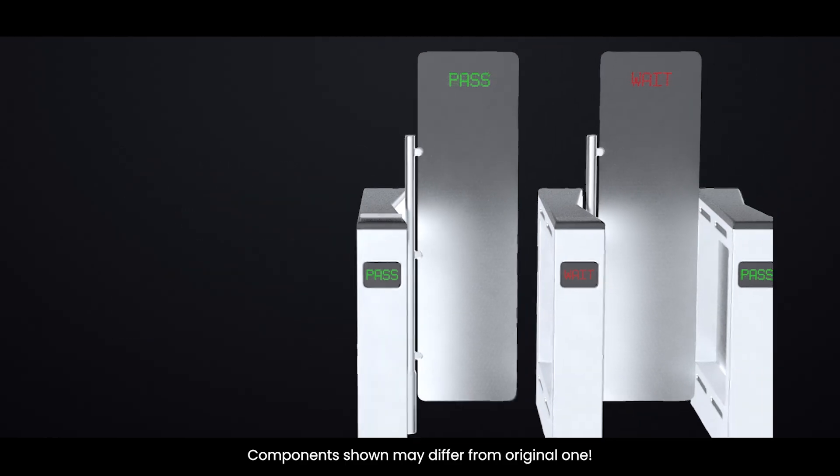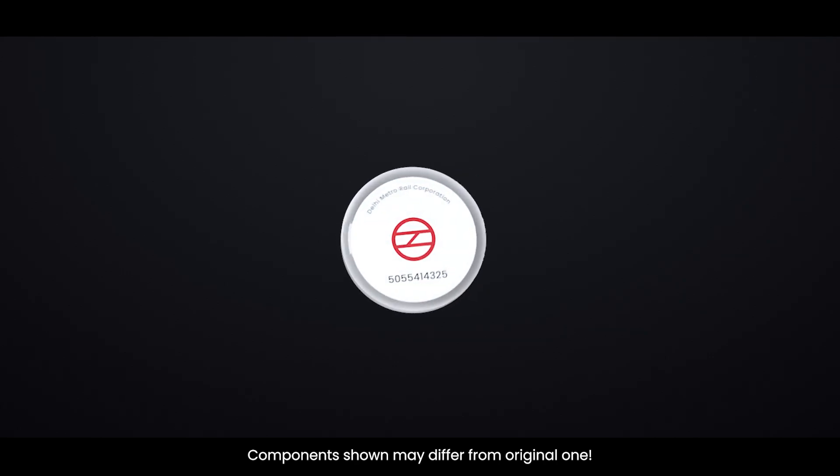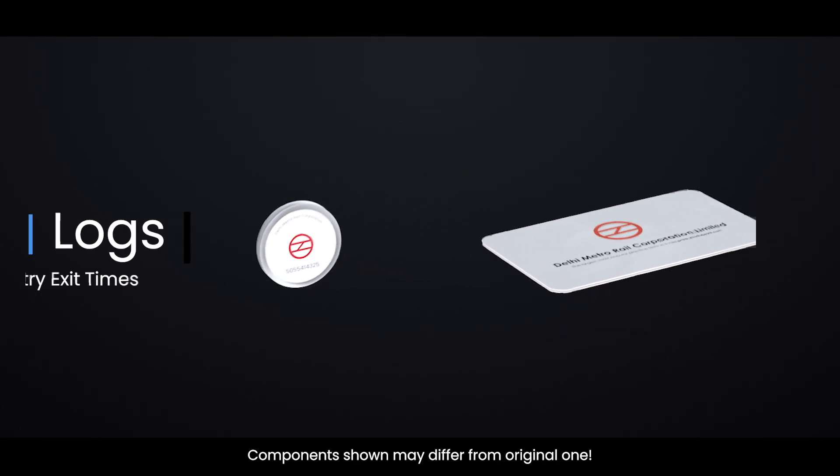Based on the data, the system grants or denies access, calculates fare for cards, and logs entry and exit times.